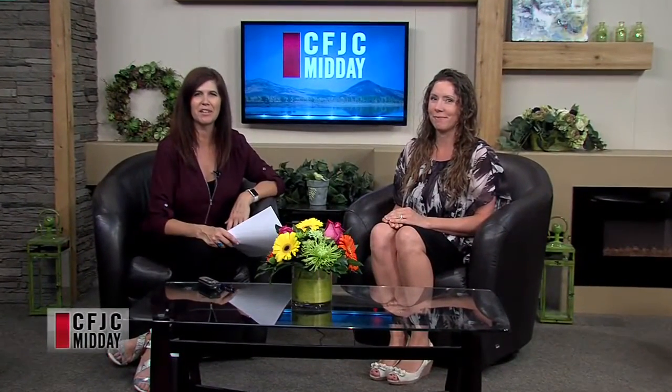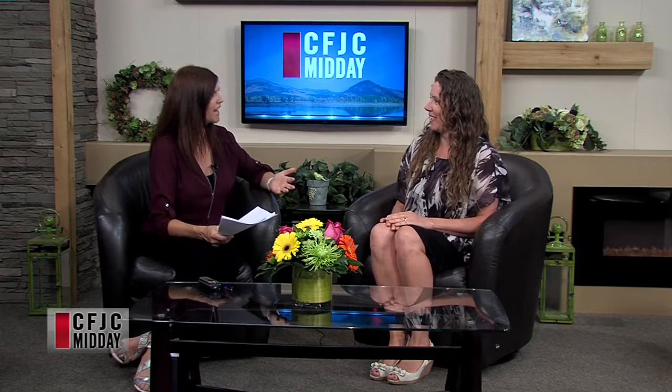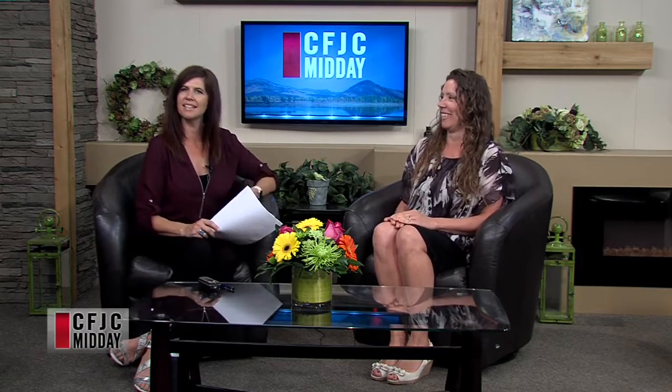It's time to visit with Jamie Garbutt, who is an environmental educator with the City of Kamloops. Welcome to Midday. Thanks for having me. It's always a pleasure to have you — you've always got so many good ideas, and I always say I really should do that because you make it seem so simple.